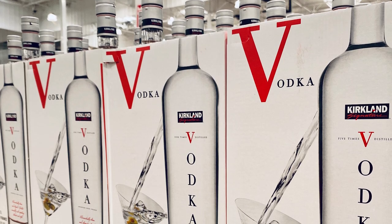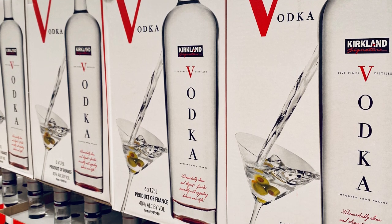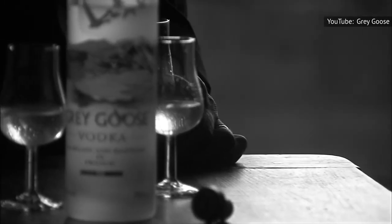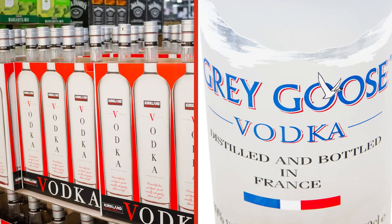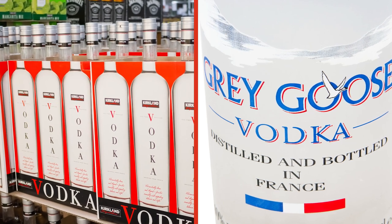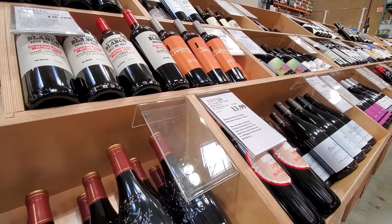On the other end of the spectrum is Kirkland Signature's vodka. There has been a rumor circulating on the internet for ages that Kirkland Signature Vodka is really just Gray Goose in disguise. The truth is, Kirkland's vodka and Gray Goose are not the same — and not only that, but Kirkland Signature Vodka has actually outscored Gray Goose in blind taste tests.